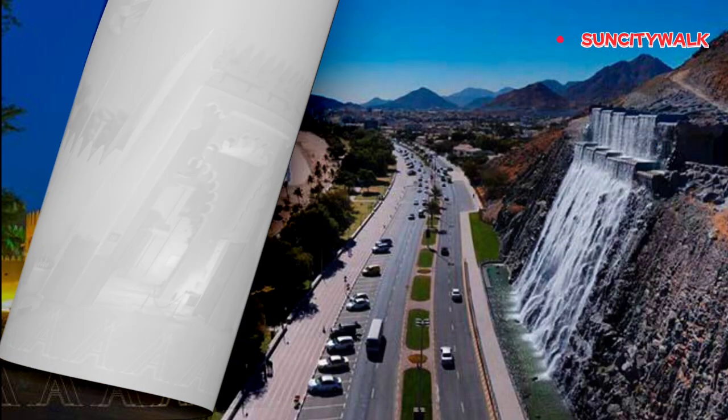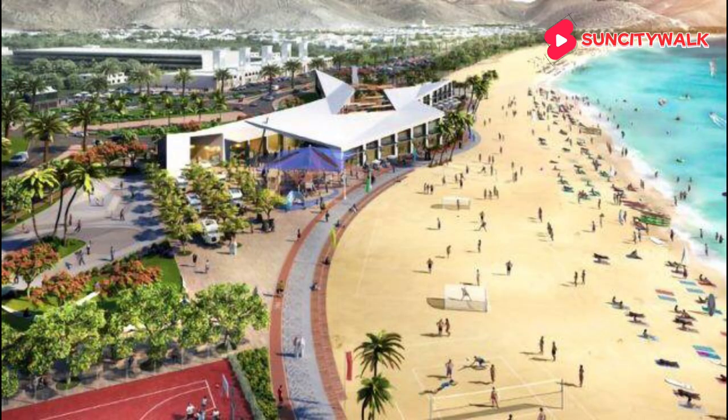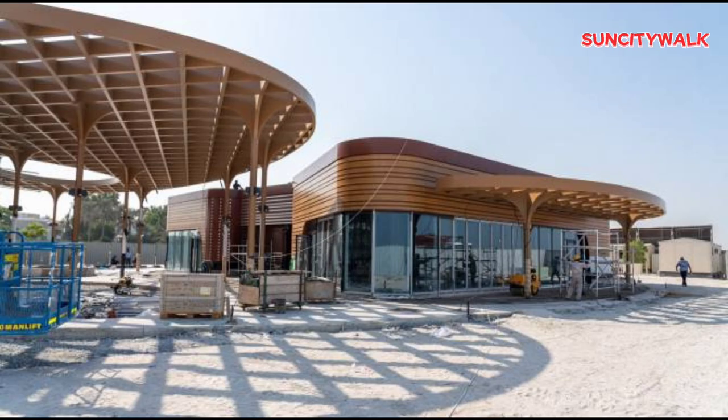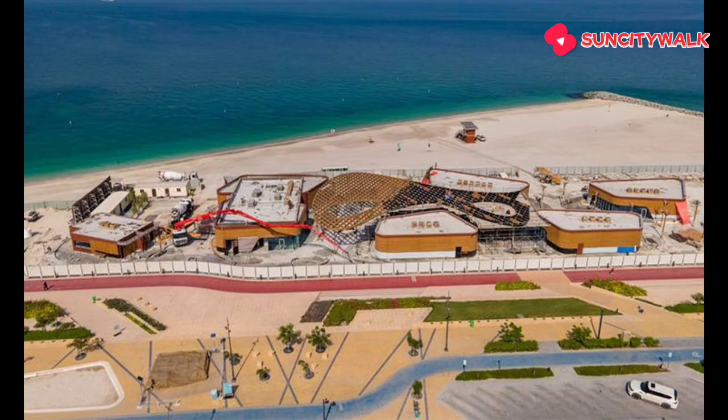Another secret spot worth exploring is Korfakan Beach in Sharjah. This secluded beach is a world away from the hustle and bustle of city life. With its crystal-clear waters, powdery white sand, and stunning rock formations, it's the perfect spot to relax and unwind. And with its laid-back atmosphere, you'll feel like you're a million miles from the city.